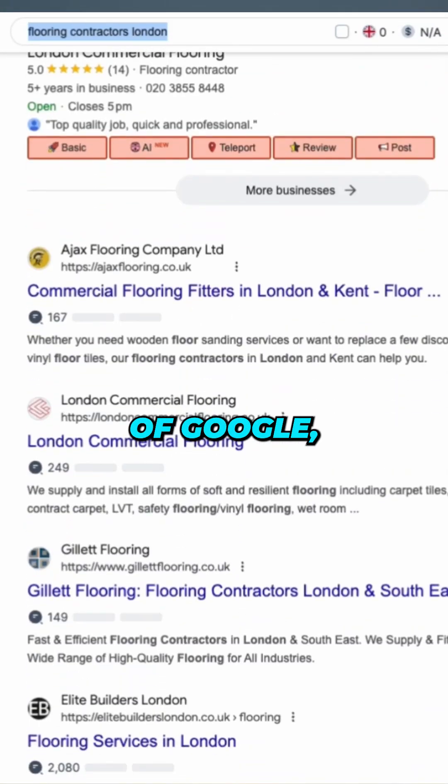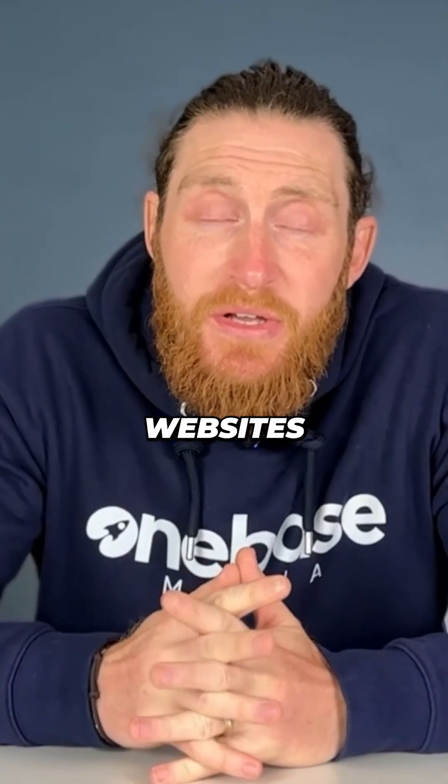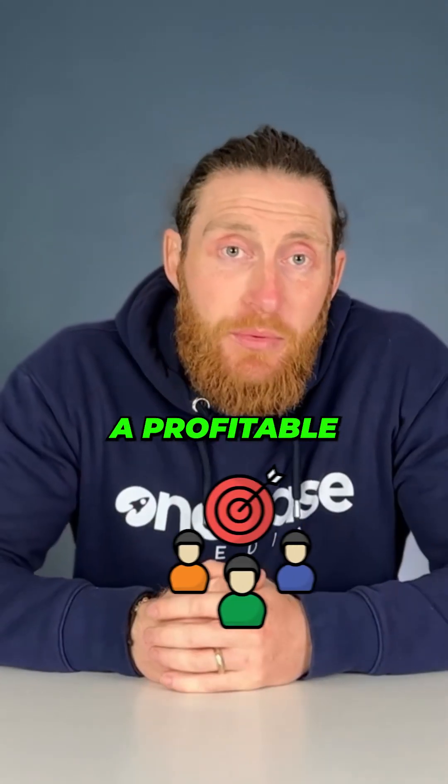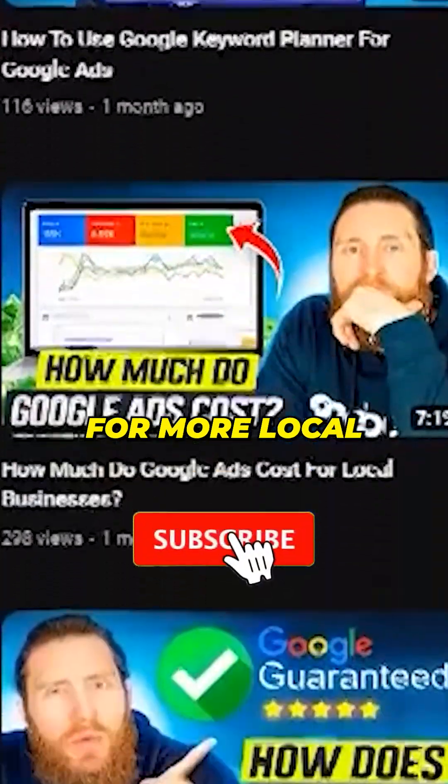That means there's demand and other companies are making dedicated websites and service pages around this particular service. This is how you find a profitable niche in your industry using Search Atlas. Don't forget to follow for more local marketing tips.